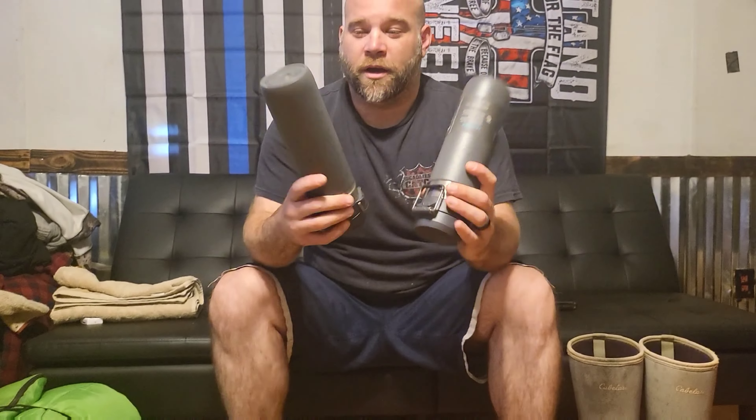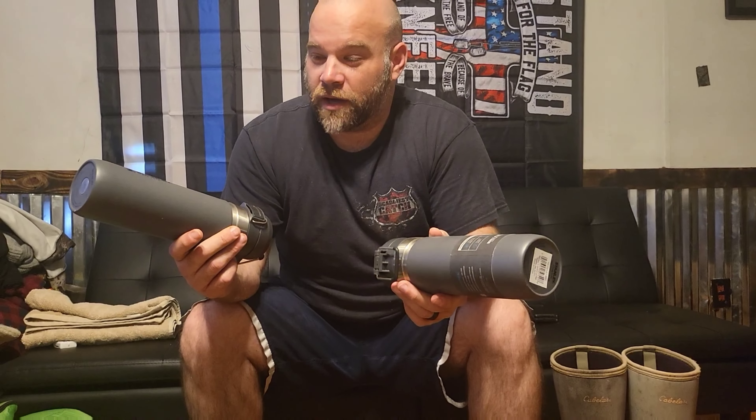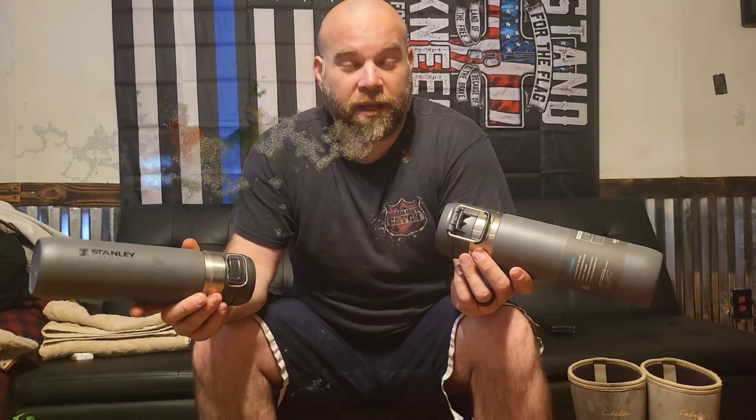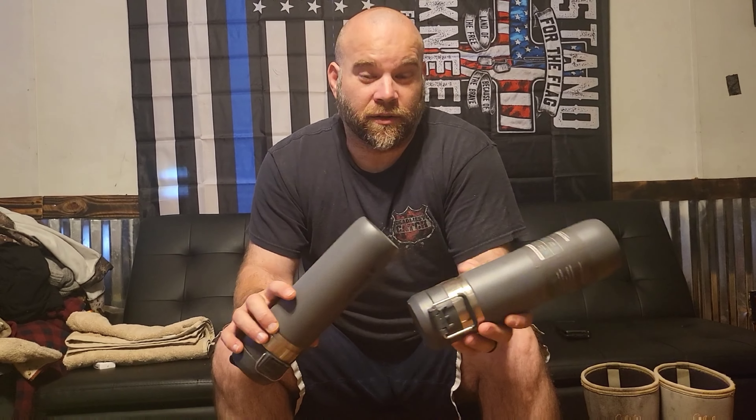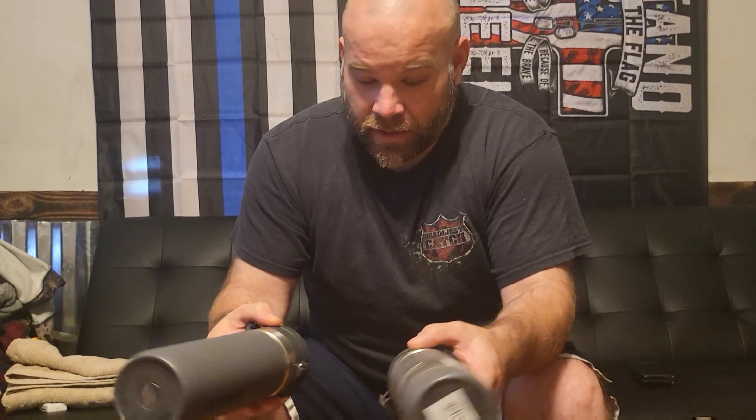Two Stanley thermoses — one will be for hot chocolate, not a real big coffee drinker — and the other one for chicken noodle soup. It's going to be cold while I'm out hunting. I plan on leaving in the morning and not coming back until after shooting hours, unless I kill something, so this will help keep me out in the field.